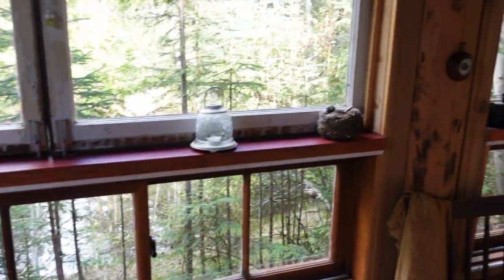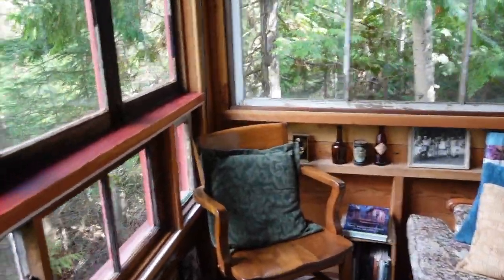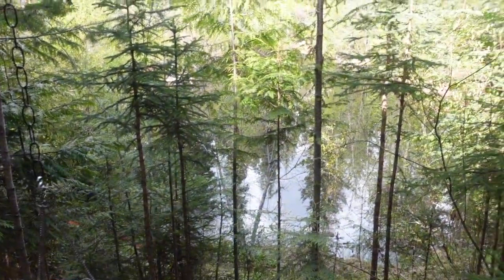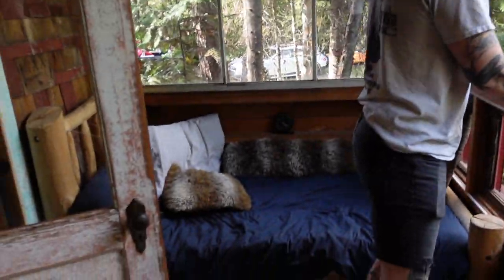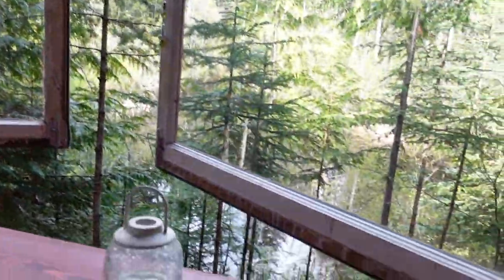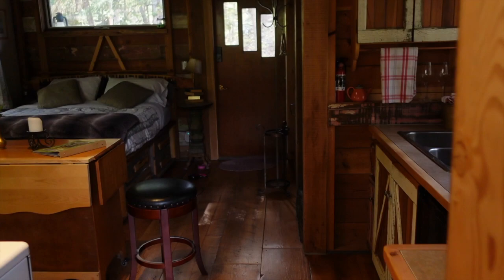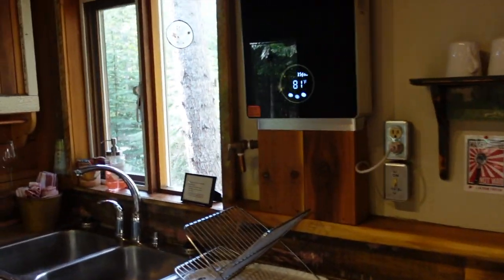...is this little porch that overlooks the pond. The window's opening up and it's got a little day bed in here. Super cute! We're here for two nights and it's gonna be super cute and super chill.